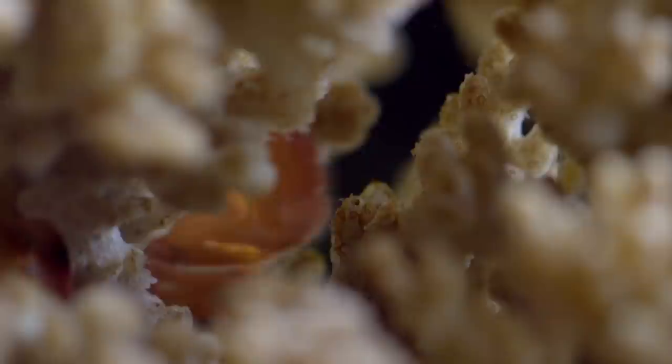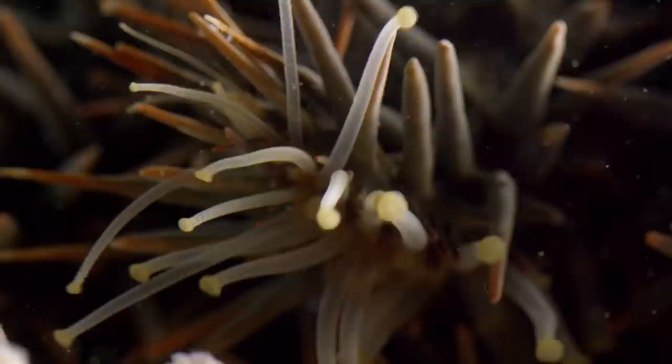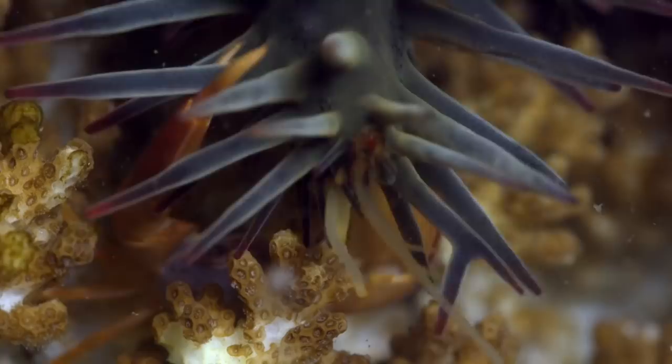Hidden within the coral, it waits for its moment to attack. When it can, the crab uses its powerful pincers to snip at the starfish's spines and tube-like feet, before retreating back into the safety of the coral. The crab has won this battle.